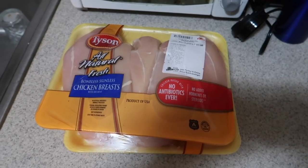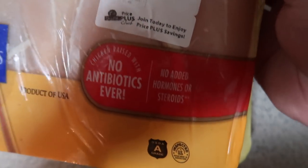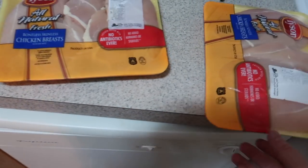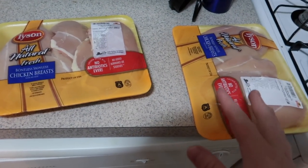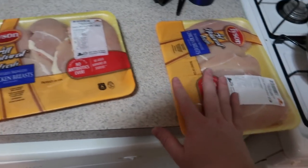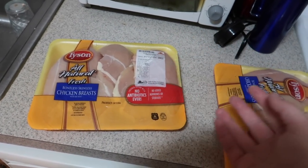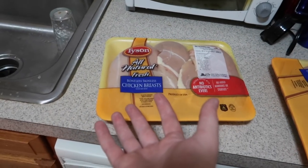Right here we have some good old Tyson chicken breasts — this one is about 3.6 pounds and this one here is 3.5 pounds. You guys might be wondering why I got two. Well, I'm trying to prep for this week and next week, to get ahead of schedule. Because if you guys don't know, you can actually cook chicken and then put it in the freezer until you're ready to reheat it and eat it. Might as well get ahead of the game and get a lot of food cooked.